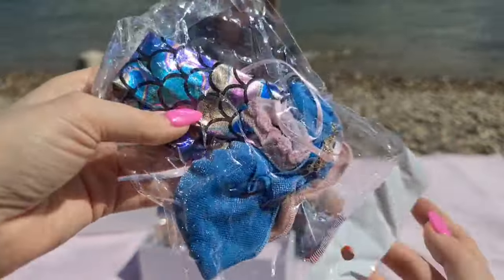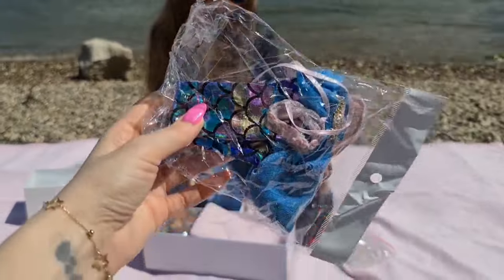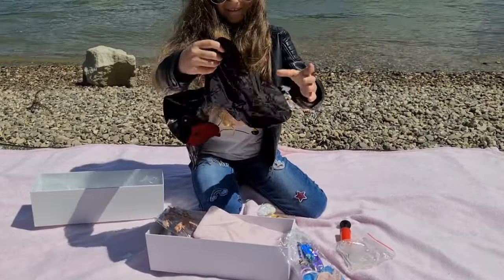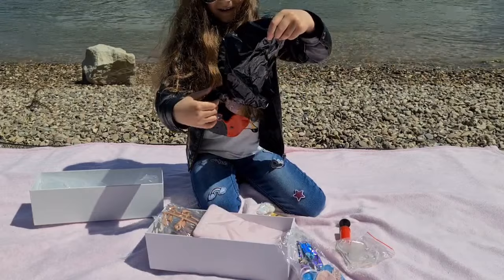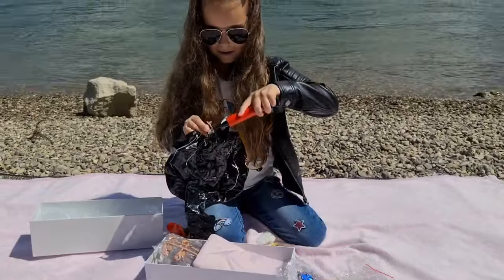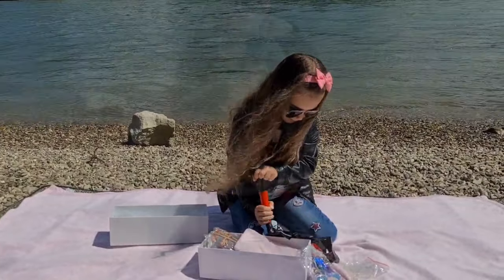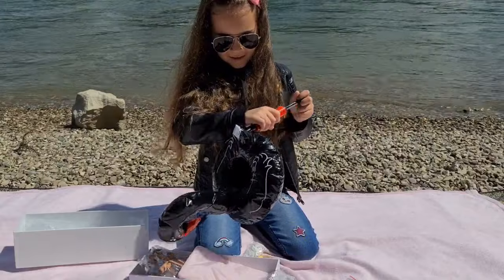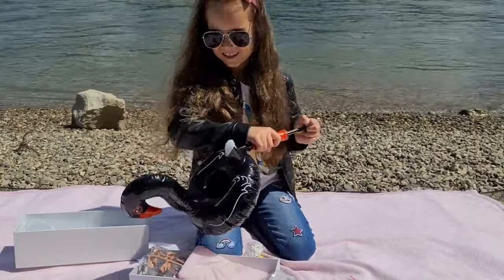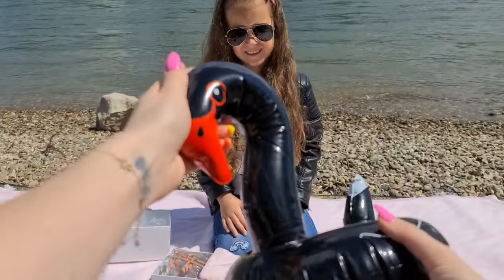No way — this is the mermaid outfit! That's so cool, it's going to be perfect for some pictures outside. And that's what the pump is for — we have a black swan floaty! Do you want to inflate it a little? That's so cute — it looks like a black flamingo.